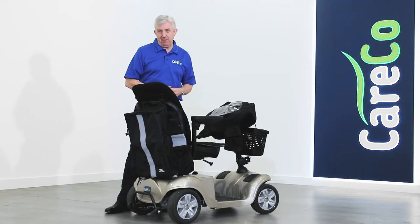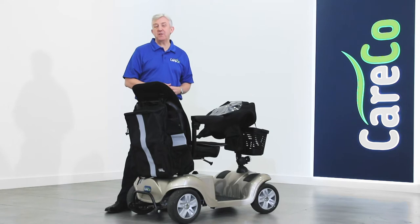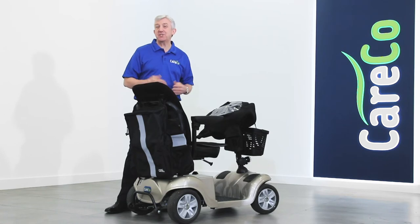The Deluxe Scooter Accessory Pack from Careco — all the essentials you need to make your life with a scooter as comfortable and as convenient as possible. For more details, have a look on our website, pop into a store, or give us a call. Thanks for watching, take care.